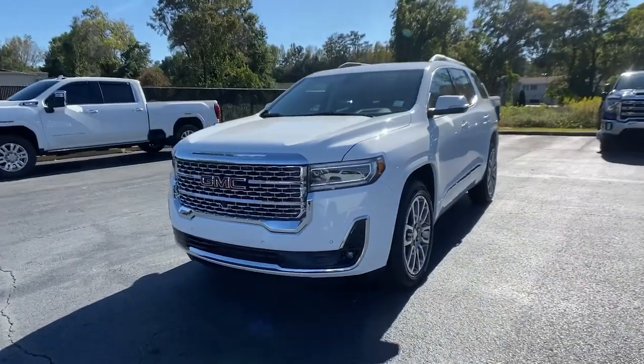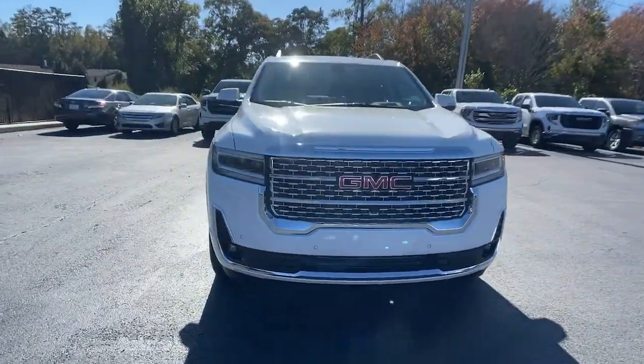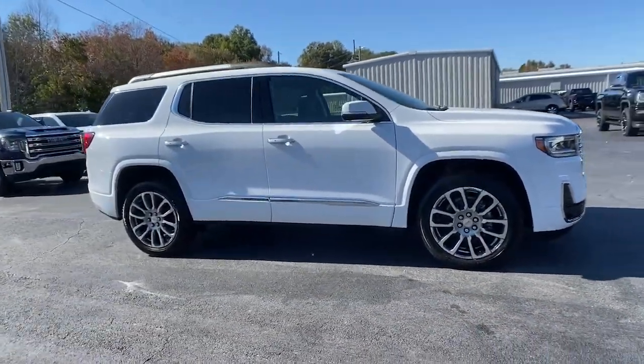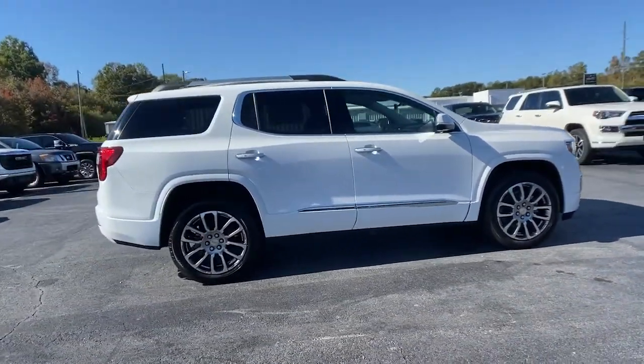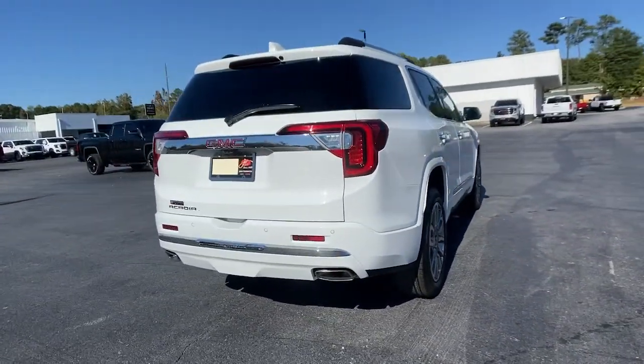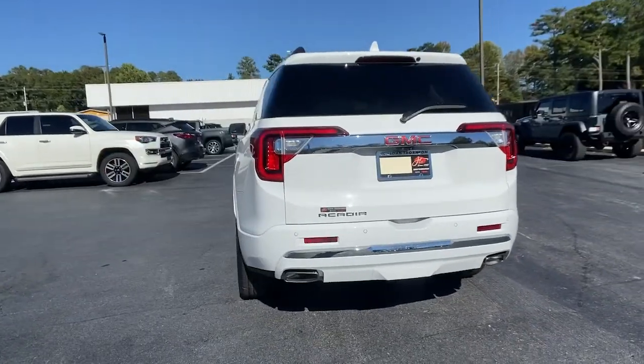Picture yourself in the 2023 GMC Acadia. Enjoy the journey in comfort and security in this well-equipped Acadia. Spacious, smooth riding, and loaded with desirable passenger amenities and safety features, this family-focused vehicle has your back.